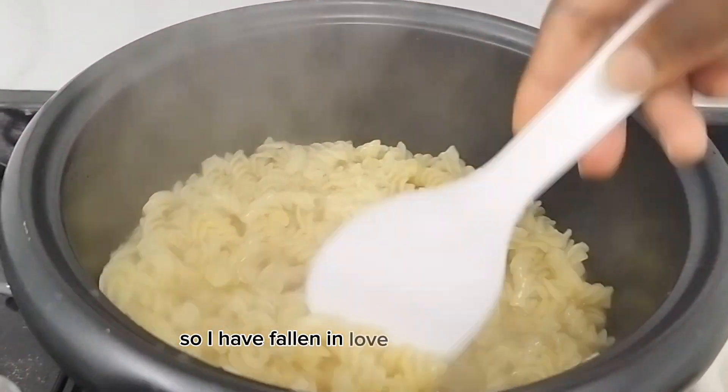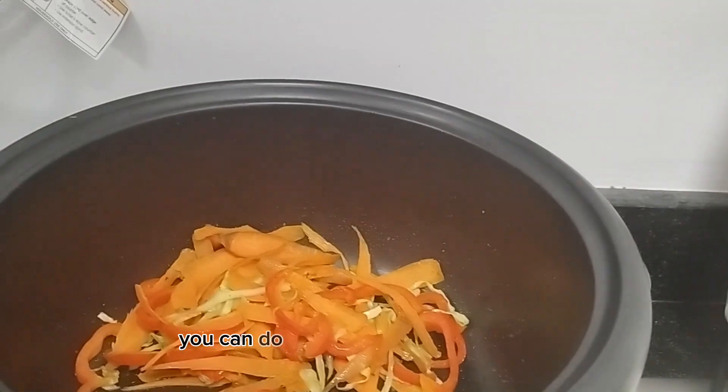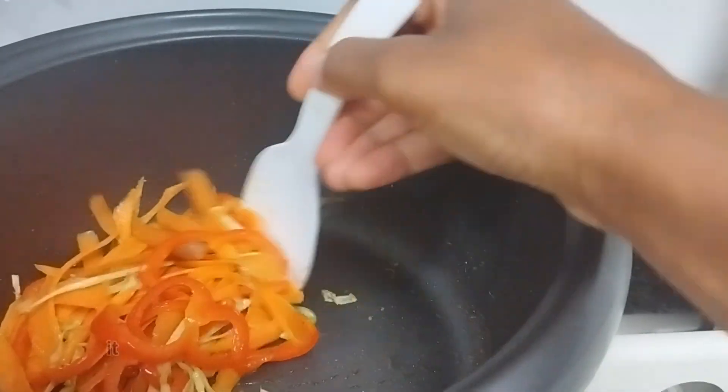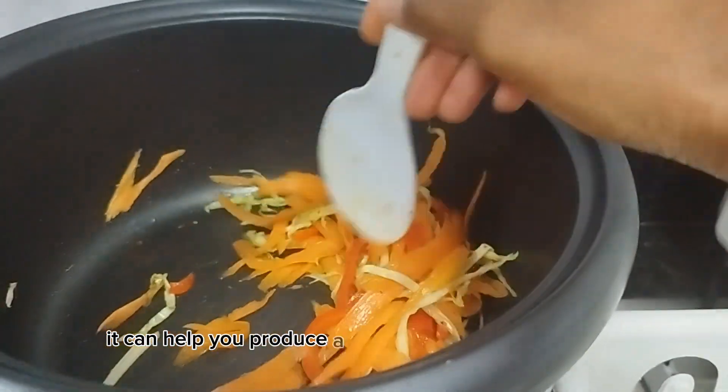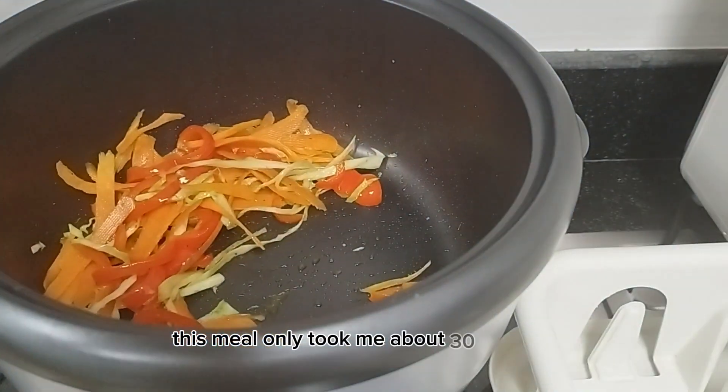I have fallen in love with the crock pot. It can fry, it can boil, it can do all sorts of wonderful things, but the most important thing — it can help you produce a quick meal in an office space. This meal only took me about 30 minutes from preparation to cooking and putting it together.